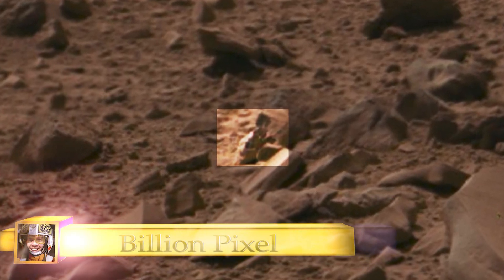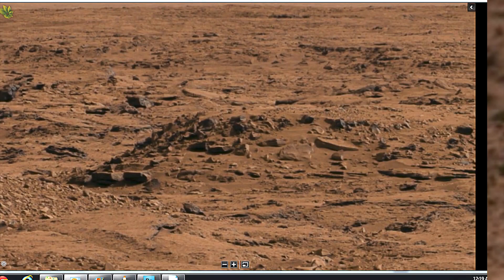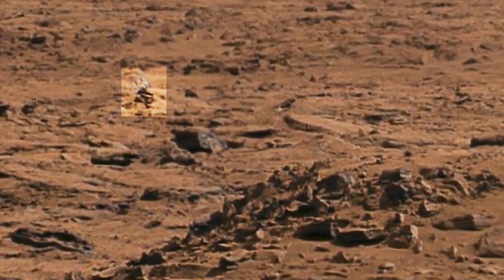This is from NASA's billion-pixel interactive page. This is also from that same interactive page. We believe we may have a human on one of these air cycles. They are air-driven — it's not magic.